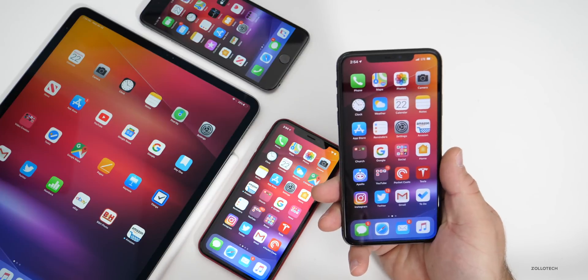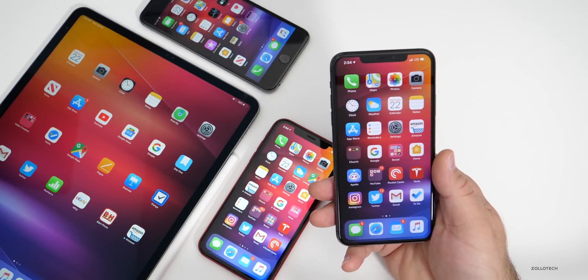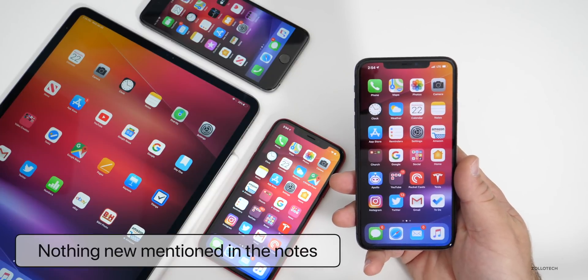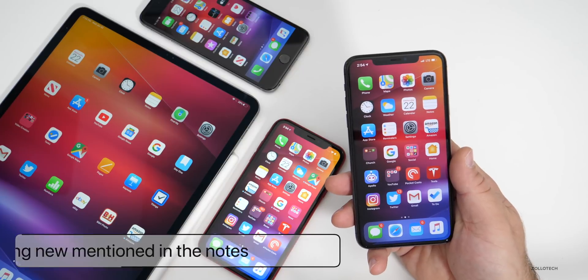As far as anything new is concerned, the notes only mention one thing — that's for developers and an issue they may have with coding. Other than that, there's nothing new mentioned in the notes. Apple has not been really good about updating notes for the iPhone, iPad, the watch, or any of those other things.